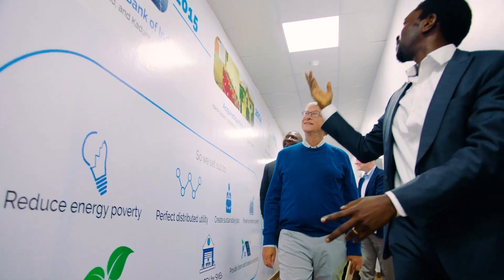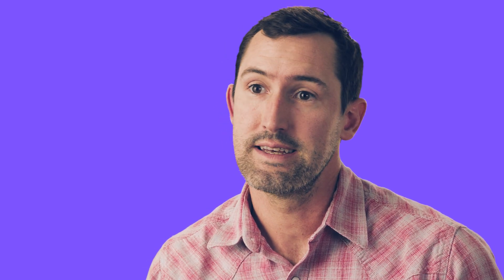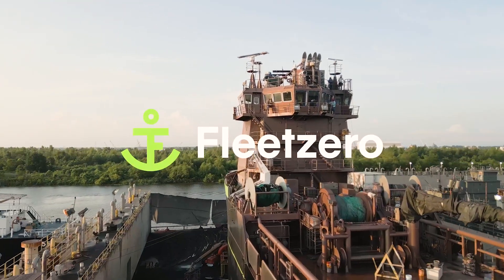If you look at the Breakthrough Energy portfolio, you find some really incredible people doing really important and amazing things. That network has been really invaluable to us as a source of inspiration and encouragement, as well as actual direct help.